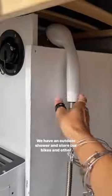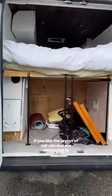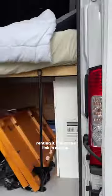Underneath our bed we call the garage. We have an outdoor shower and store our bikes and other outdoor gear here. If you like the layout of our van and are interested in renting it, check the link in our bio.